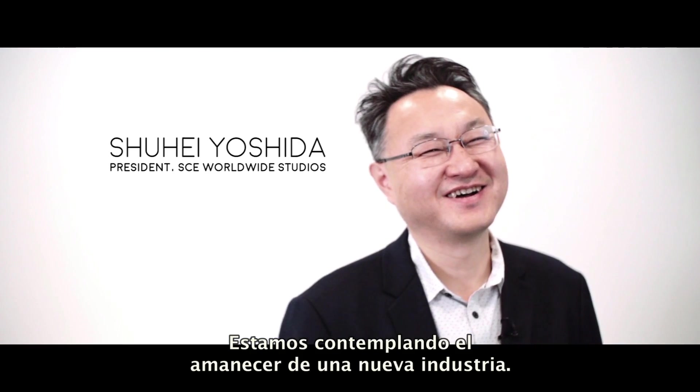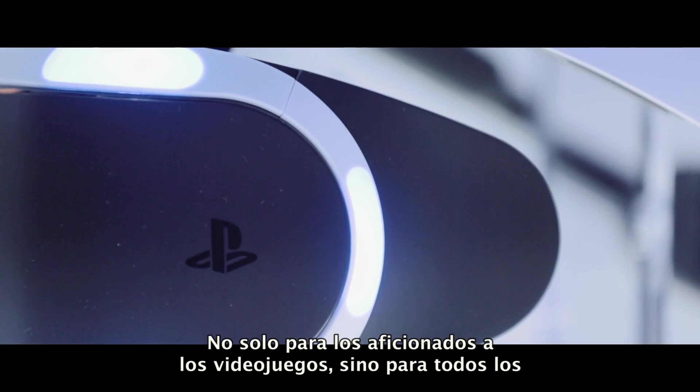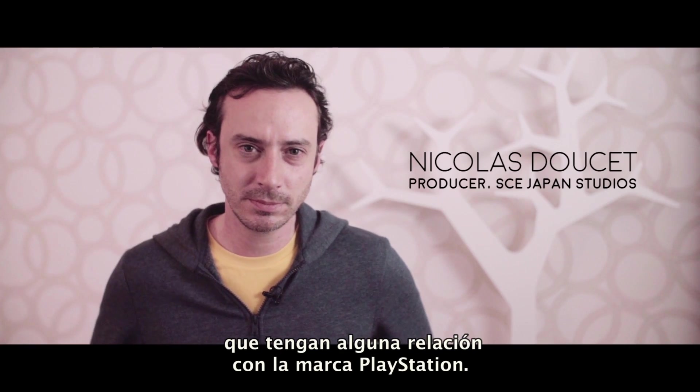We are seeing the dawn of a new industry. So it's not just for gamers, but it's also for literally everybody who is connected to the PlayStation brand.